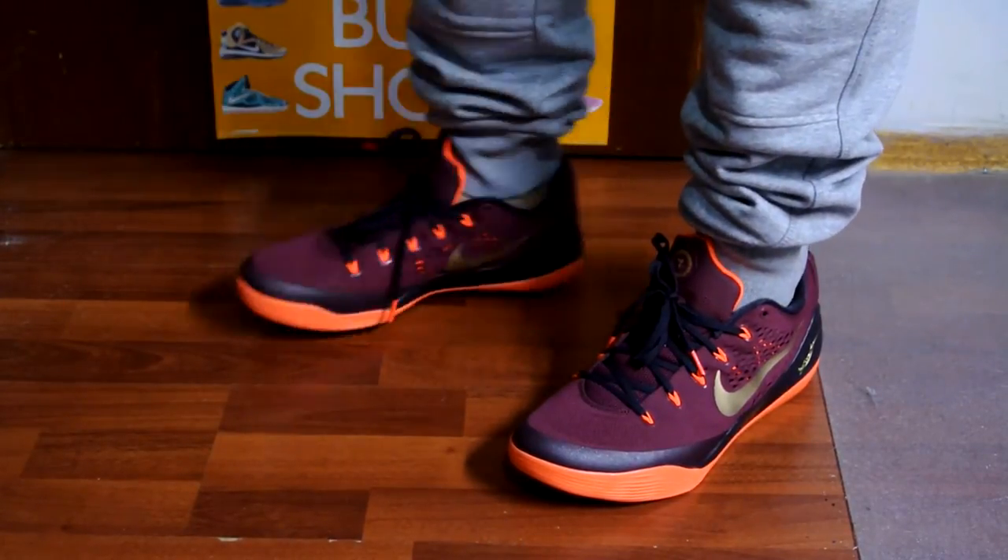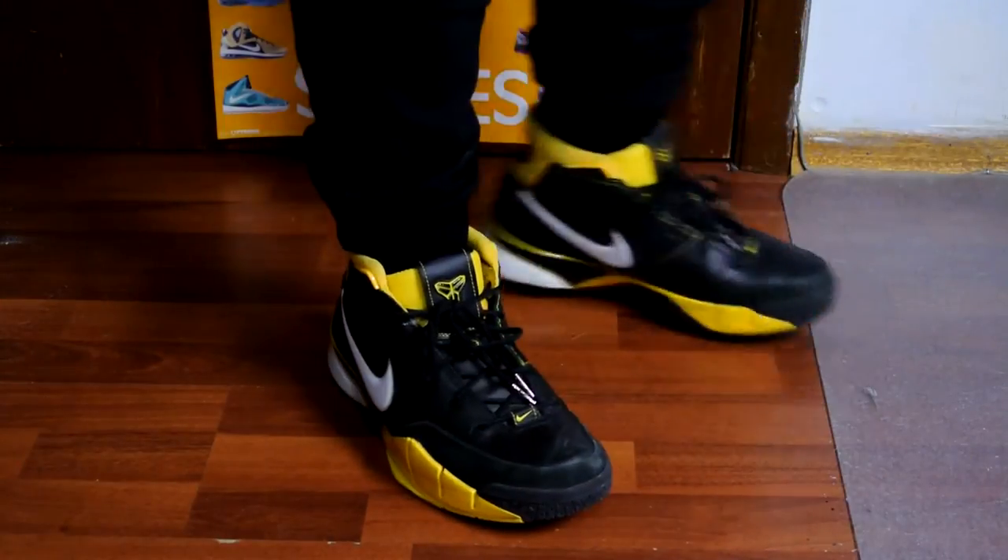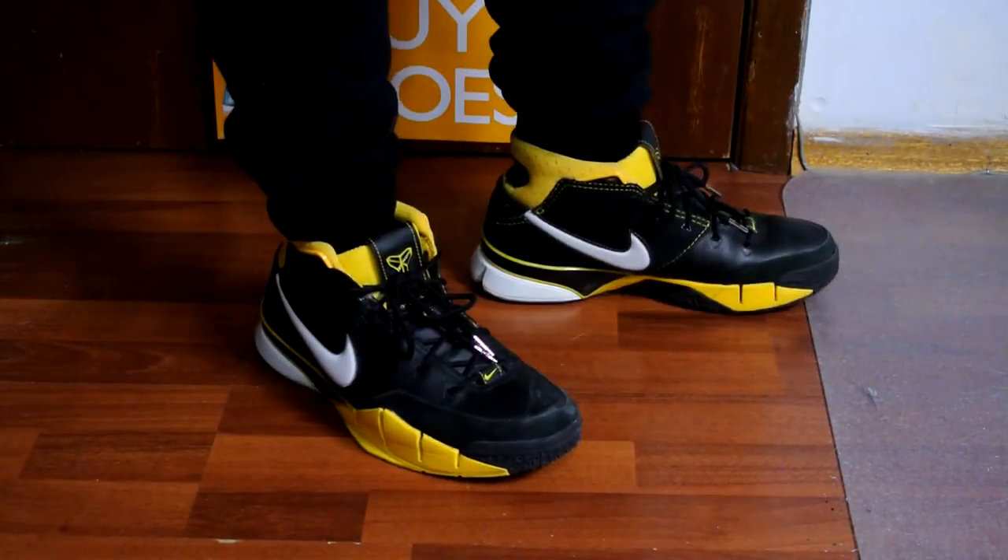Definitely go check them out if you're interested. They had the navy, the ash gray, the charcoal gray, as well as the black.